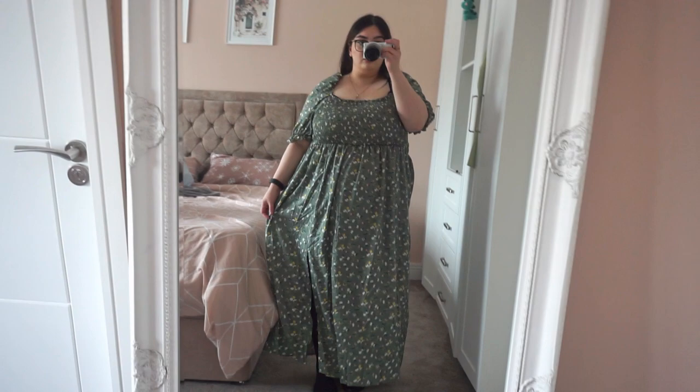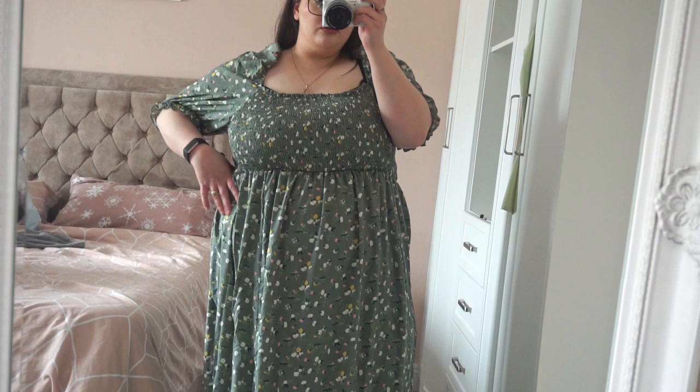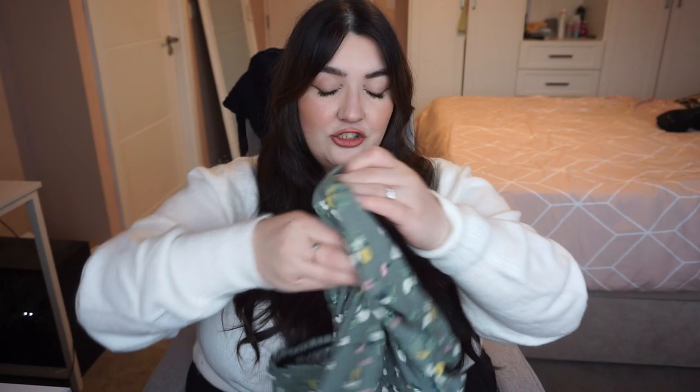I'm so sorry about my try-ons — I know I've got tights on in every single one, but I filmed the try-ons just as I was about to leave a few days ago and I had tights on with my outfit, so I couldn't be bothered to keep taking them off and putting them back on. But anyway, that's the dress. I do like it, I just don't like the top of it. The bottom of it is gorgeous — maybe popping a crop top or a cardigan on top will sort that problem out for me.